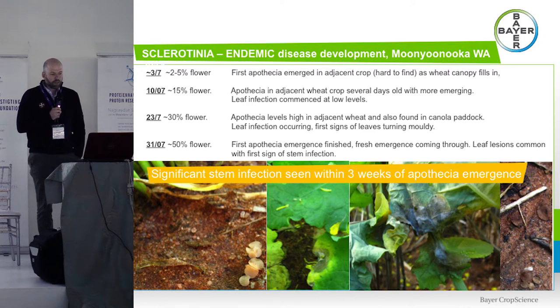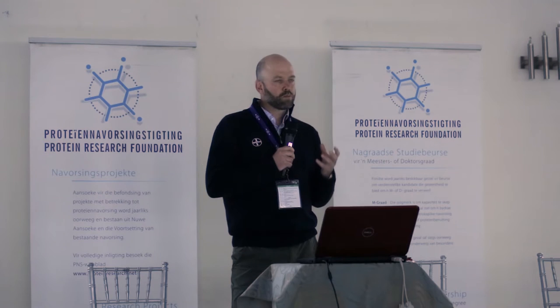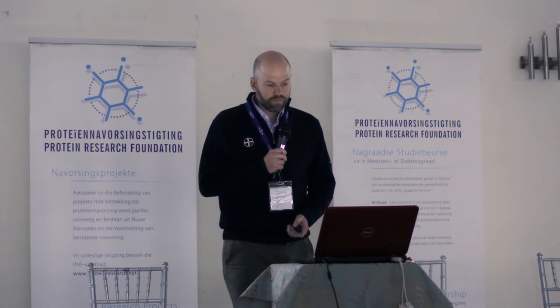An example of an endemic or very high-risk paddock near Geraldton in Western Australia: after a rain event, the first apothecia came out in early July during early flowering. Within another week we could find more apothecia emerging and could already see leaf infection had started in the canola crop. Another two weeks on, we had mouldy leaves. So from first signs to mouldy leaves is about three weeks — by that point no fungicide is fully curative. By end of the month at 50% flower we had significant stem infection throughout the trial.